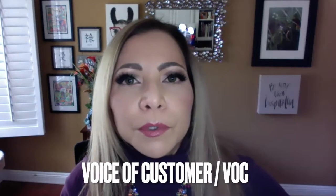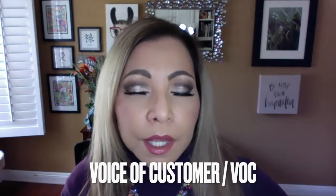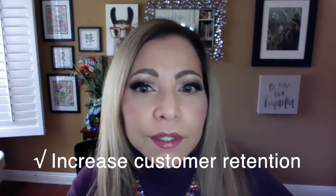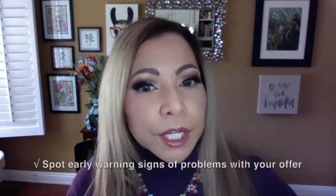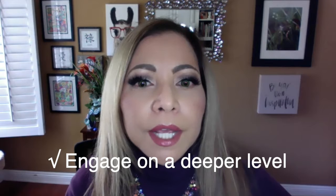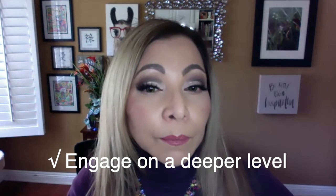This is why capturing your voice of customer, also known as VOC, is essential if you want people to read what you write. Honing in on VOC enables you to do several things: you can customize your offer and services to meet expectations, increase customer retention, spot early warning signs of problems with your offer before it gets out of hand, engage on a deeper level, and generally provide your customers and clients with what they really want and need.